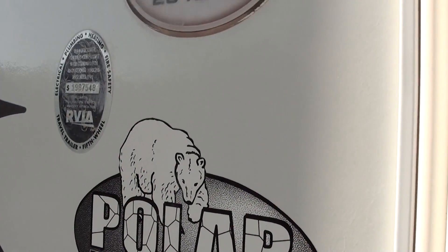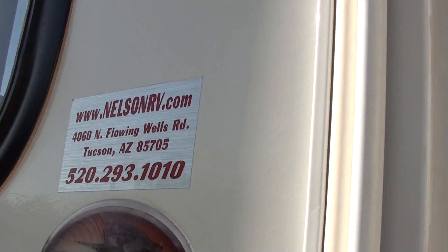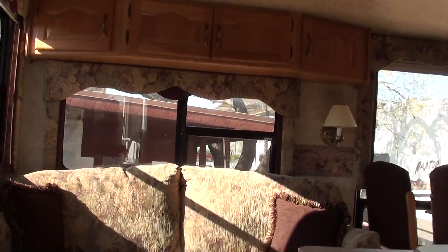There's your polar package, model number. There's our website and phone number — 293-1010, area code 520, here in Tucson.